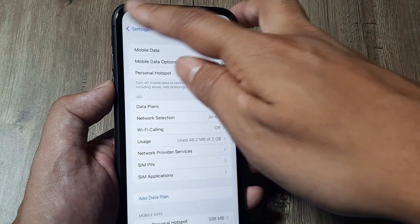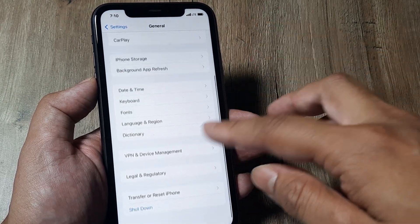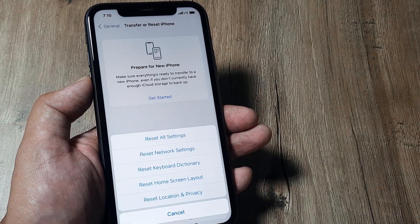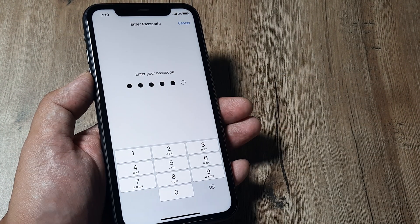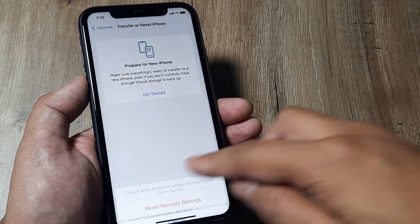Head towards Settings. Inside Settings, scroll down until you see General, tap on General, scroll down and tap on Reset iPhone, then tap on Reset. You are required to reset network settings, for which you will be required to put in the passcode. So put in your passcode.